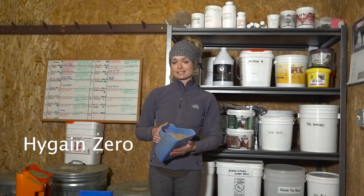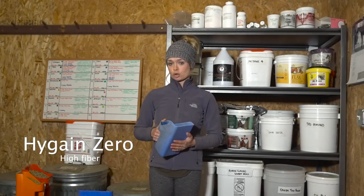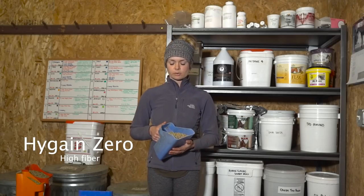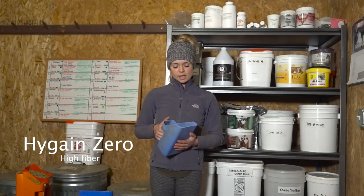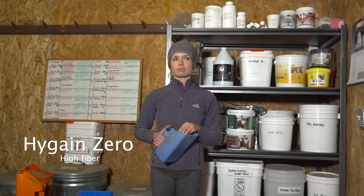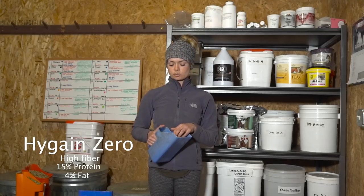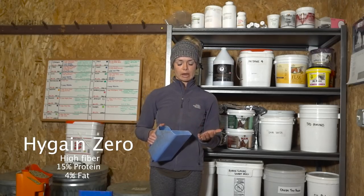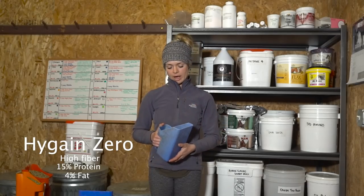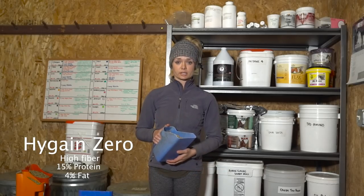This is High Gain's Zero Feed. It is a high-fiber, no cereal grain feed. It has less than 1.5% starch in it, so I feed it to Cash, who has Cushing's, and also Remington. It's very high in fiber — I believe it is 15% protein and 4% fat. So it's not one that will necessarily light them up. It is biotin-enriched and has selenium and vitamin E. So it's a really great feed, especially for horses with metabolic issues.